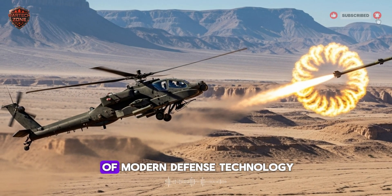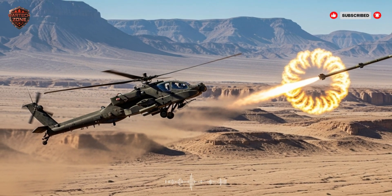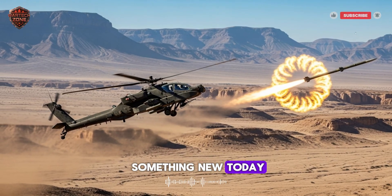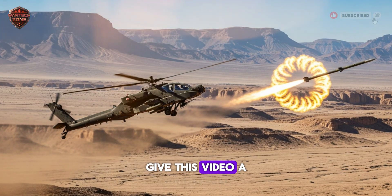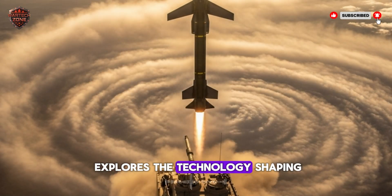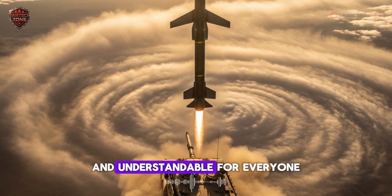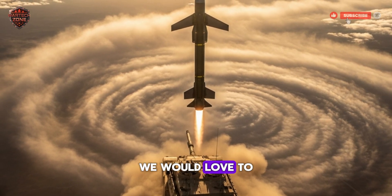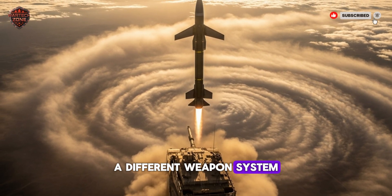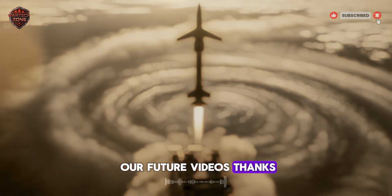This is the reality of modern defense technology — it's complex, it's powerful, and it's real. If you found this deep dive into the world of smart missiles interesting and learned something new today, please support our channel. Give this video a like and subscribe to Winds of Thought for more content that explores the technology shaping our world. We'd love to hear from you in the comments — what other advanced technologies would you like us to explore next? A different weapon system? Space technology? Let us know. Thanks for watching.